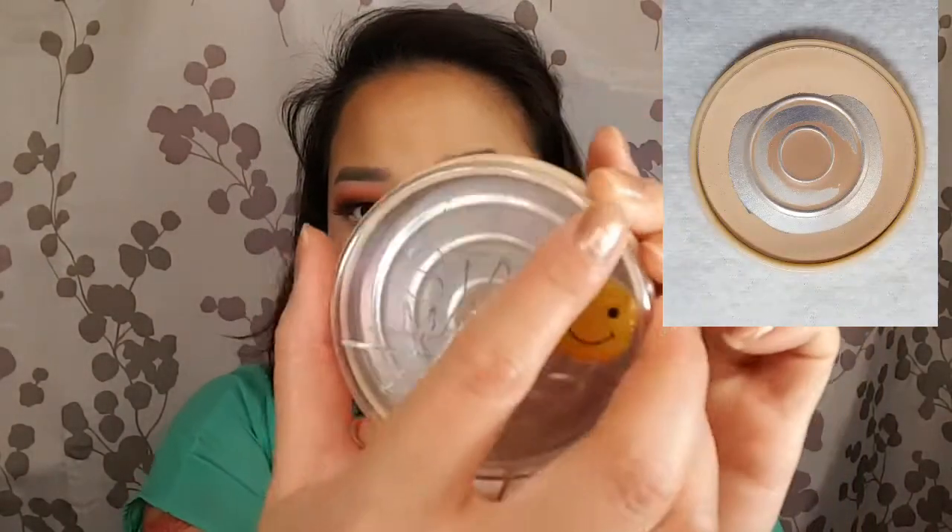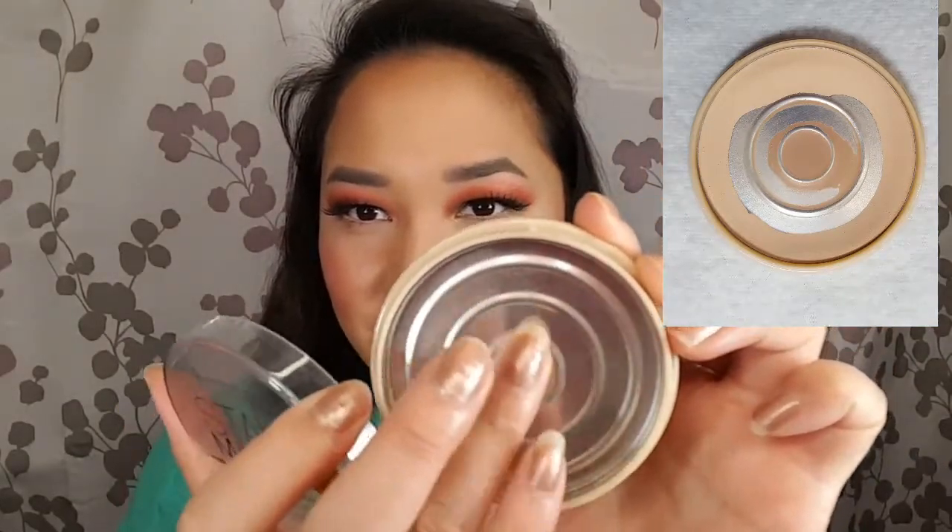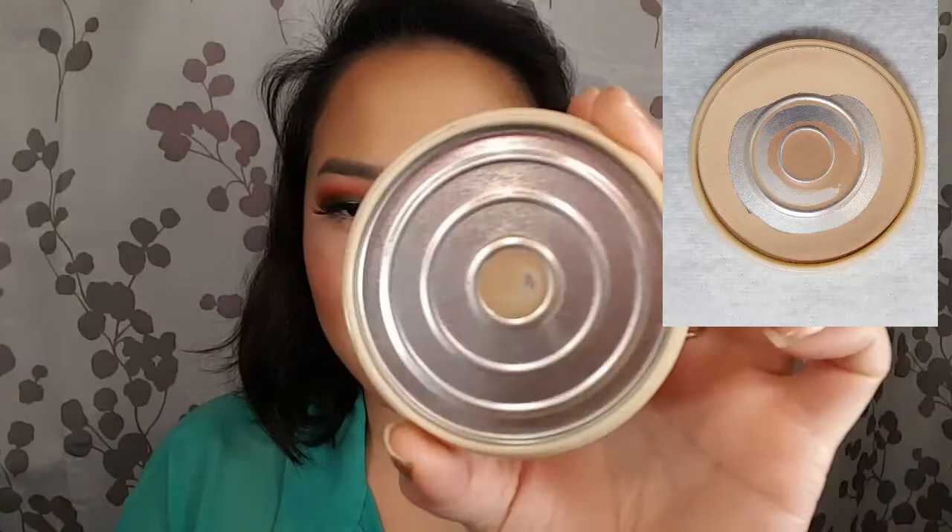The first product I used up is this Rimmel London Stay Matte in Sandstorm. You can see it's completely clean except for a little staining that tends to happen. I really enjoy this product so I've repurchased it many times. It does mattify my skin and I am very oily, so I kind of need that.